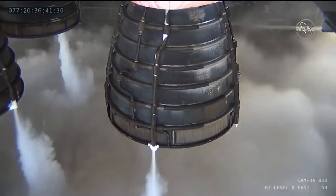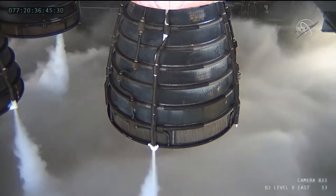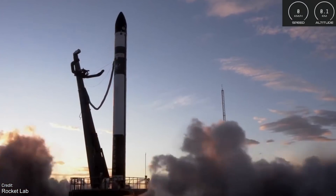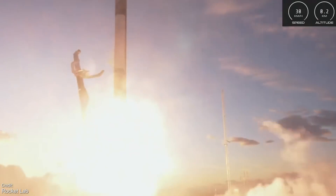Welcome one and all to another episode of Space This Week, the Monday show where we recap all the launches we saw last week, dive into the latest news regarding SpaceX's Starship development, and then look ahead to the coming days at all the launches and historic spaceflight anniversaries that we can expect to take place.